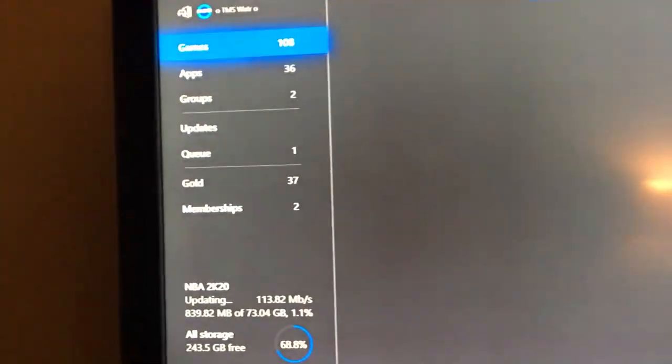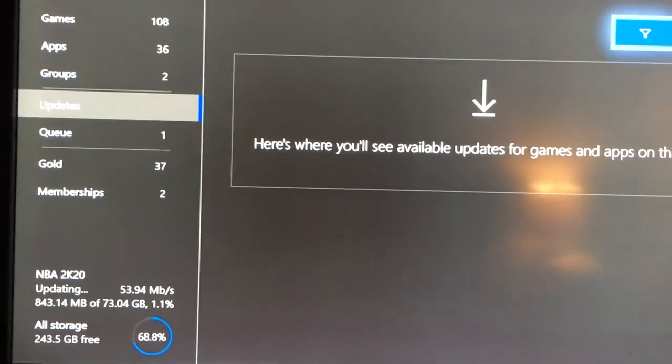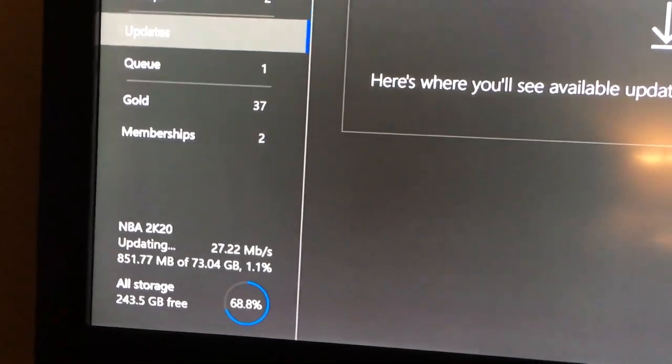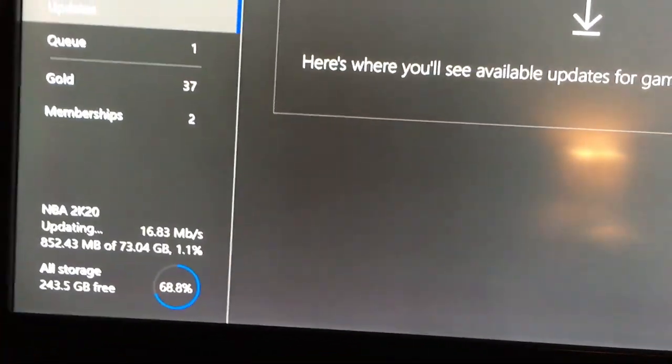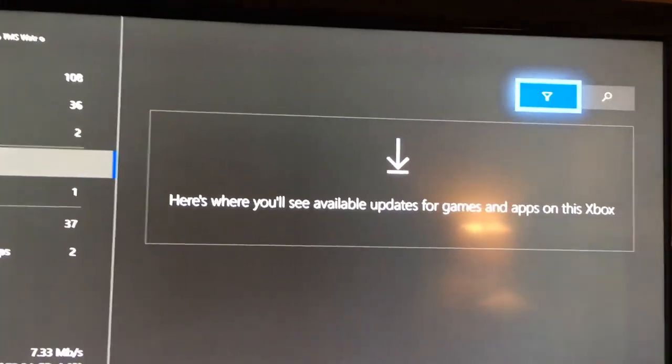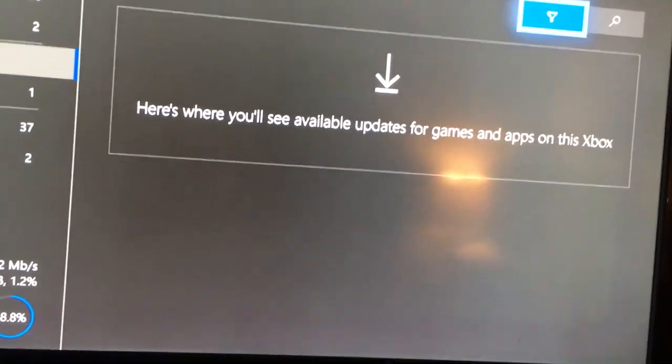go to My Games and Apps, scroll down to Updates. Now, normally 2K20 would already be downloading automatically, but for those of you where it's not, you go to Updates and it should be right there.